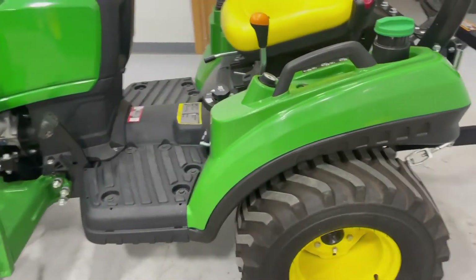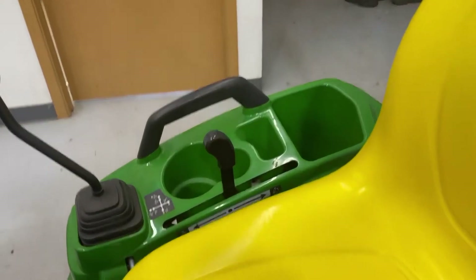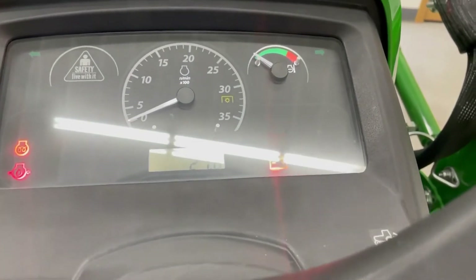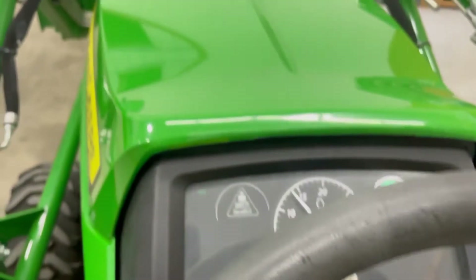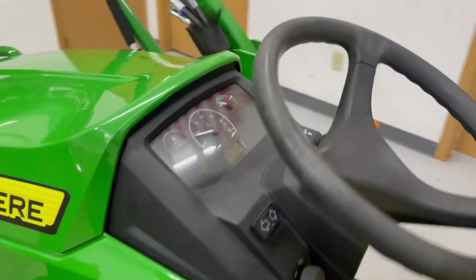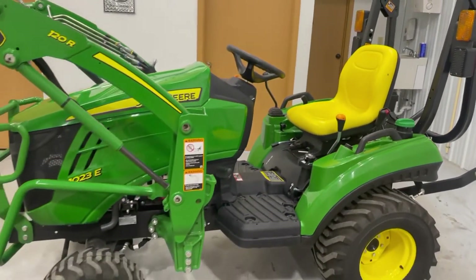These are two-range hydrostatics. 21.8 hours. This tractor's going to come with the balance of basic warranty.